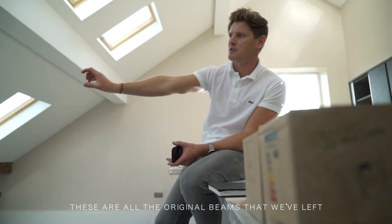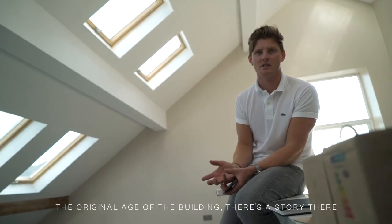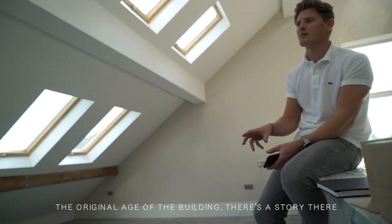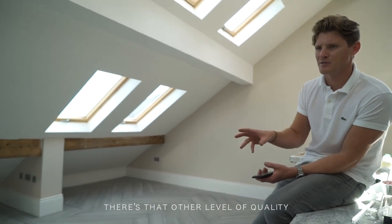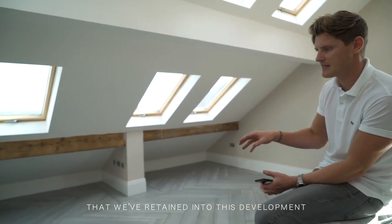These are all the original beams that we've left into this penthouse apartment, so you can tell the original age of the building — there's a story there. Again, there's that other level of quality that you don't expect with a new build, that we've retained into this development.